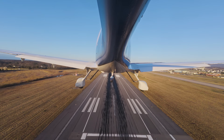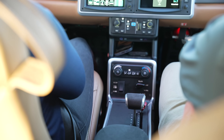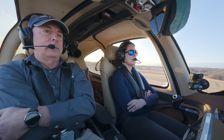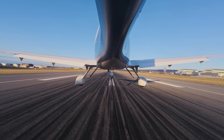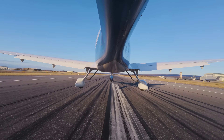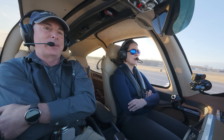The Garmin Autoland system has become a fixture in turbine aircraft with computerized engines and autothrottles. Now, Cirrus is bringing the same potentially life-saving technology to single-engine piston airplanes. If a pilot becomes incapacitated or overwhelmed, Safe Return can take control of the airplane at the touch of a single button.